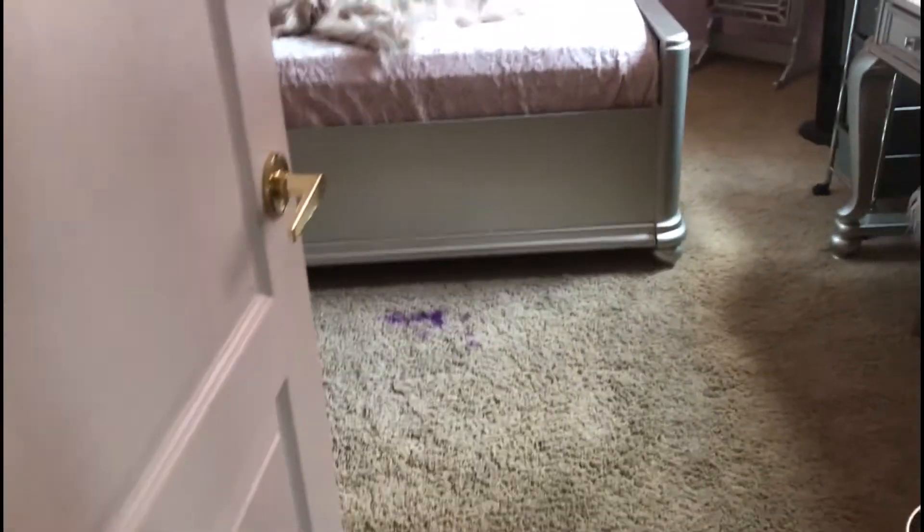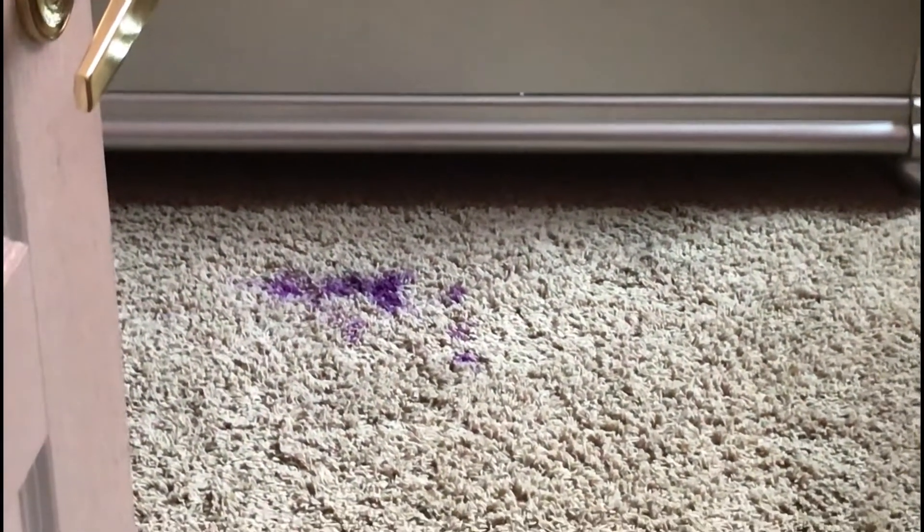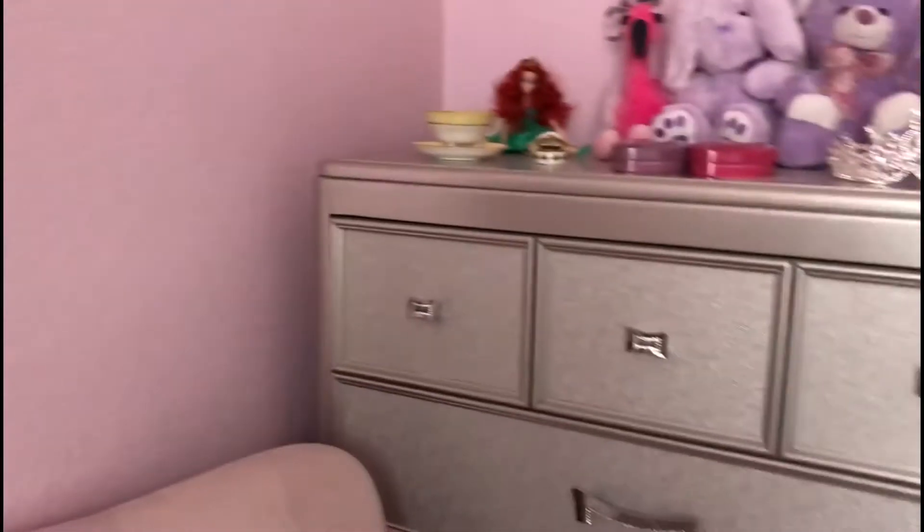I'm gonna sleep better, I'm gonna be more organized because my room is nice and neat. Let's go, follow me. I'm gonna turn the camera. Here it is — just walking right in, this is what it looks like. Oh, there's a stain down there because I used to dye my hair in my room, guys. Don't do it, bad idea.